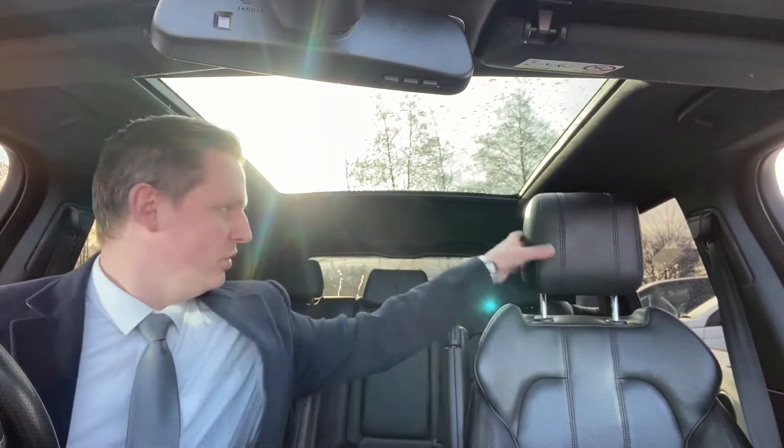Hi, my name's Chris. I'm the digital sales controller here at Jaguar Land Rover in Stockton. I've received your inquiry regarding the Range Rover Sport — I'm currently sat inside it right now. It's a stunning car. What I thought I'd do is a bit of a video walk around just to detail this car a little bit further than the images do alone. I hope this helps.